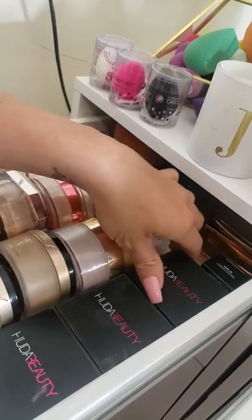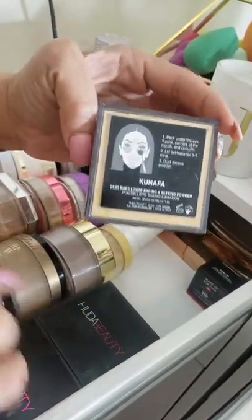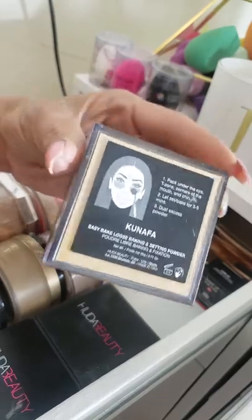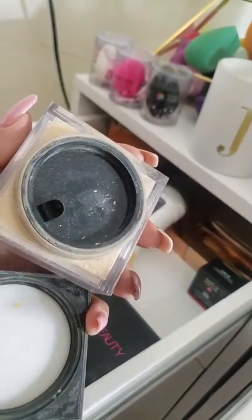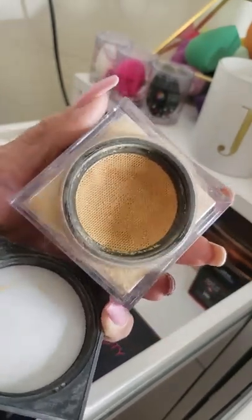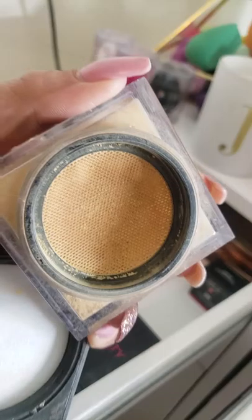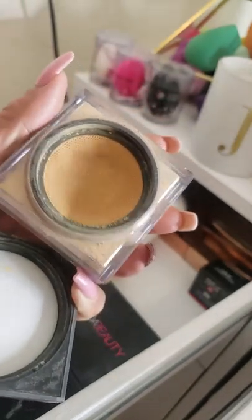Starting here with the Huda Beauty Easy Bake loose baking and setting powder. I've got three different shades: Kunafa, Banana Bread, and Blondie. I love this powder so much that's why I got multiple shades — that way I can use it on clients and match their skin tone. They've got a little protective plastic thing and a loose cloth mesh so you can just dab your blender in and set your foundation.